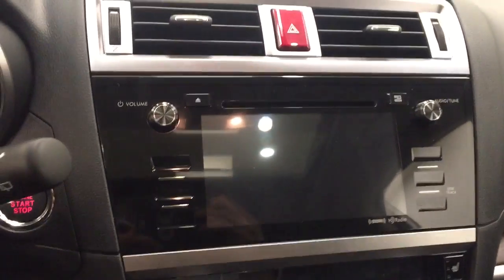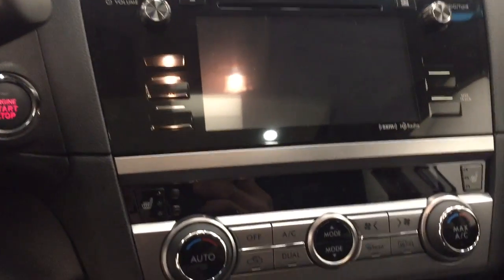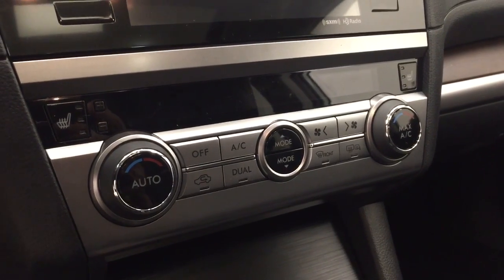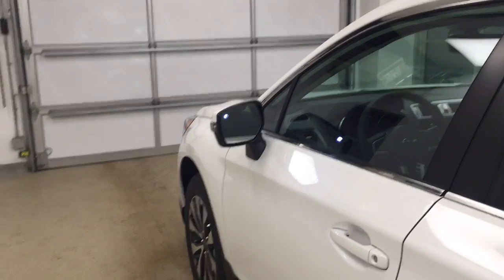CD, AM, FM, XM satellite-ready with USB and auxiliary support, push-button start, heated seats, and dual zone electronic climate control with AC. Our interior color today is black. This vehicle comes equipped with blind spot assist and heated mirrors.